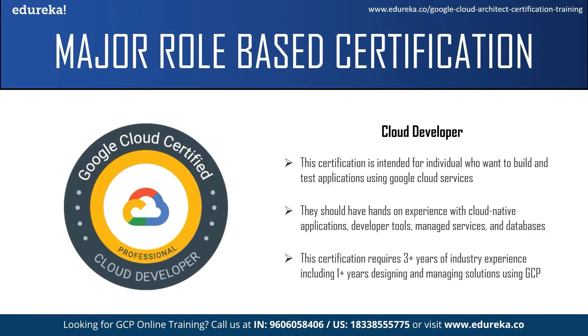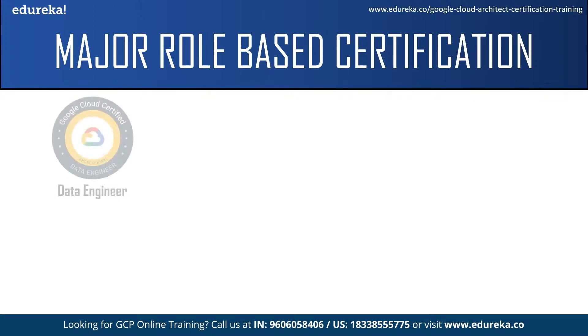The next certification is the Professional Cloud Developer, intended for individuals who want to build and test applications using Google Cloud services. A professional cloud developer should be able to build scalable and highly available applications using Google recommended practices and tools, and should have hands-on experience with cloud-native applications, developer tools, managed services, and databases. They should be skilled in at least one high-level programming language and skilled at producing meaningful metrics and logs to debug and trace code. This certification also requires more than three years of industry experience and more than one year designing and managing solutions using Google Cloud.